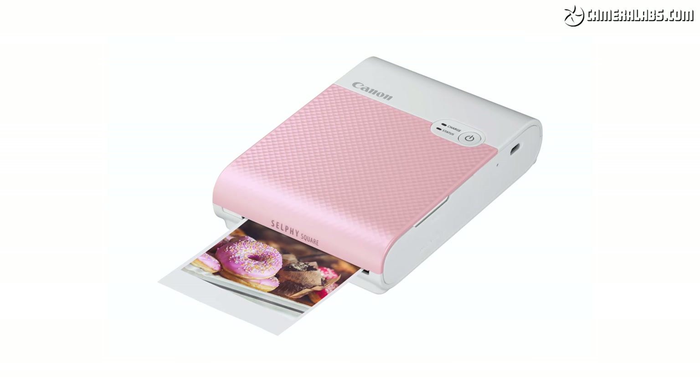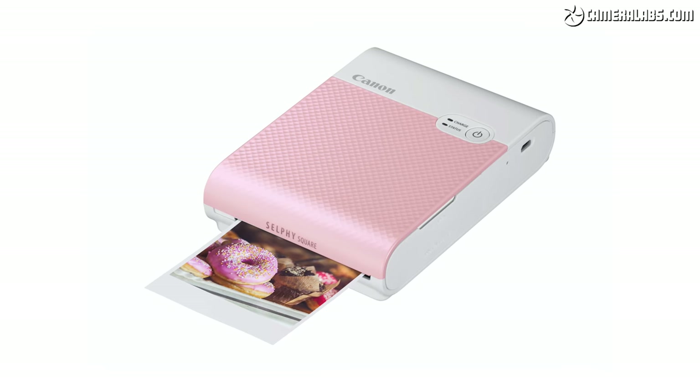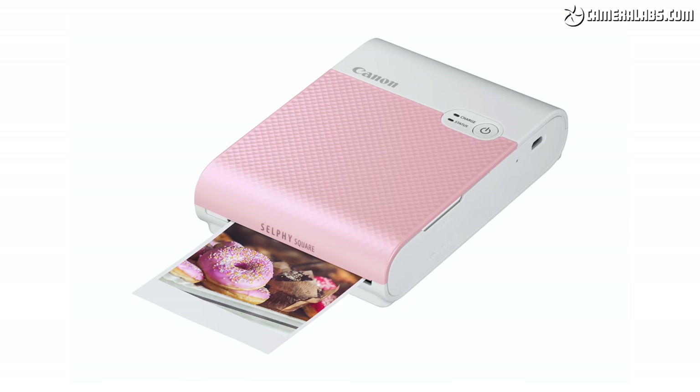The prints are smaller than the 6x4 inch prints from the CP1300, and are very reminiscent of the Instax Square format except just a little bit bigger. The active image area is 68x68mm, or 2.7x2.7 inches, compared to the 2.4x2.4 inch size of Instax Square. Like Instax Square there's a white border around the edges for scribbling on. But in a nice update, the backs are sticky so you can attach these photos to things. Canon reckons the prints have a 100-year life — I can't test that, but they do seem to last longer than ZINK prints, which have already faded a bit on my wall.